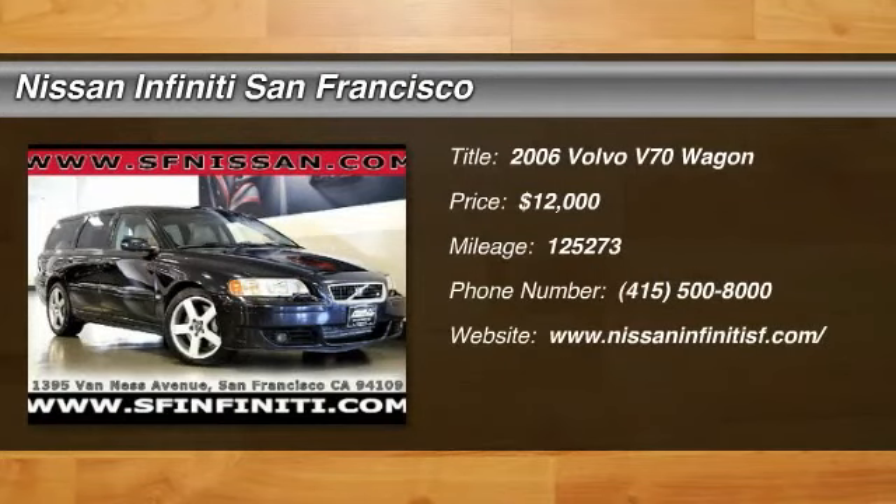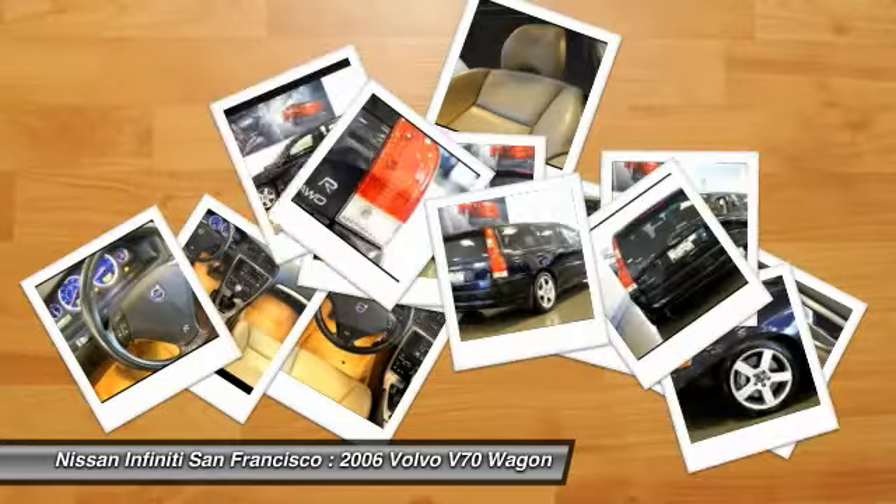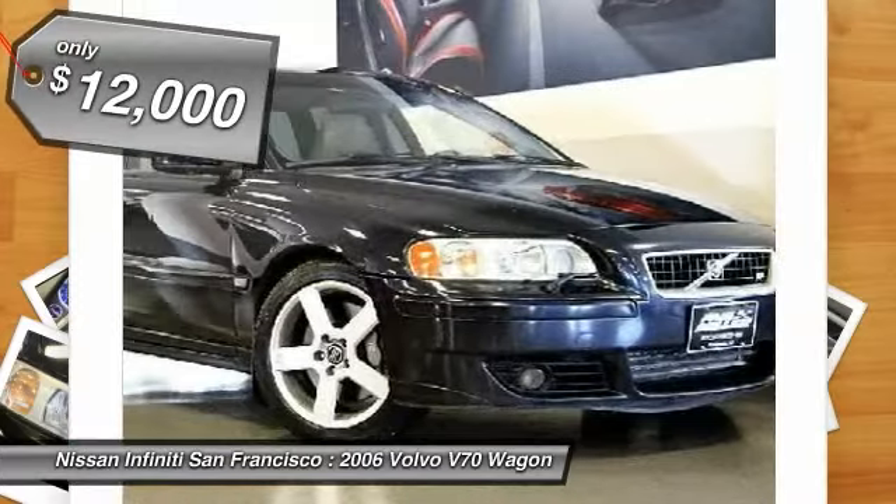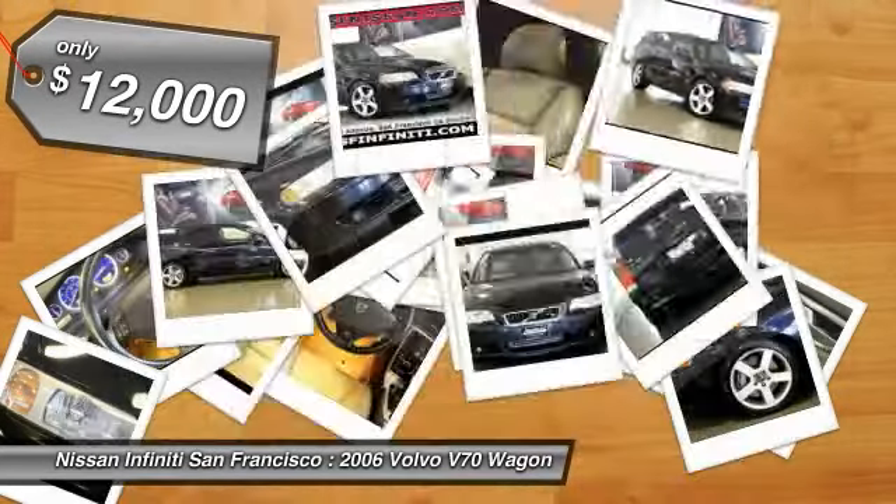2006 V70. The Volvo V70 offers a pleasant escape. It starts inside with what might be Volvo's best interior yet and is priced below $15,000.